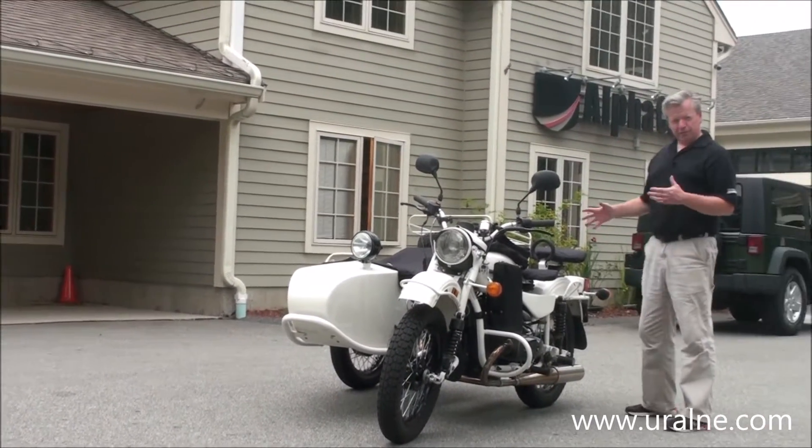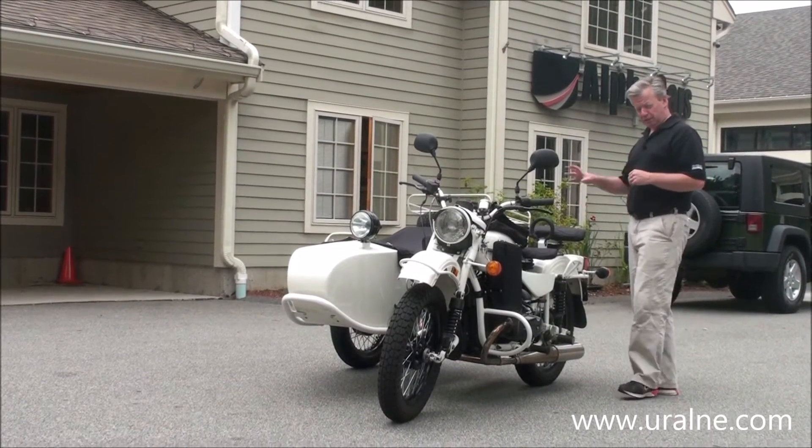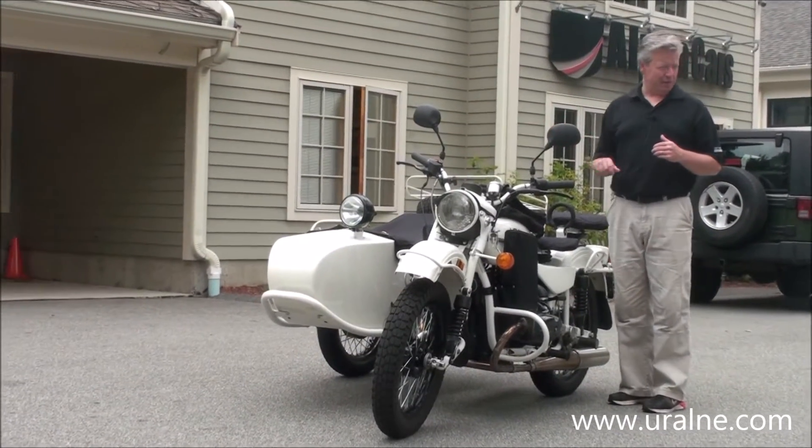This is a 2011 Gear Up. We've got a bike with both reverse gear and two-wheel drive, so engageable sidecar drive.